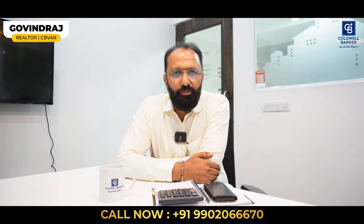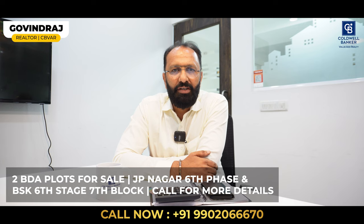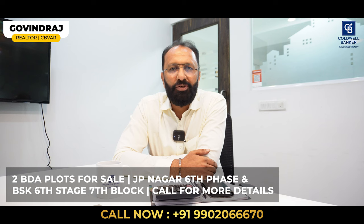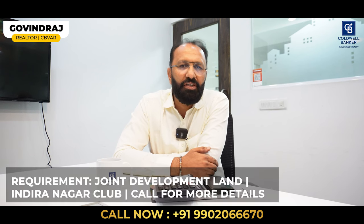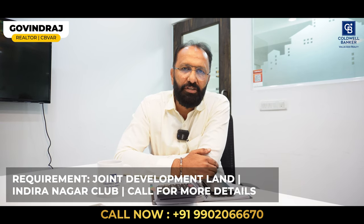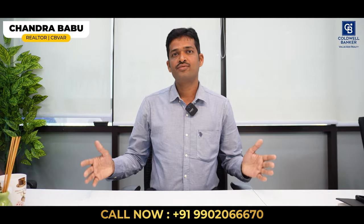This is Govind Raj from Coldwell Banker. This week I have two BDA plots for sale — one with a building in JP Nagar 6th Phase, and one more in 7th Block, Banashankari 6th Stage. For more details, please call me. I'm also looking for owners who want to give their property for joint development, starting from 40 by 60 around Indiranagar Club to larger dimensions. If you're interested in joint development, please call me.